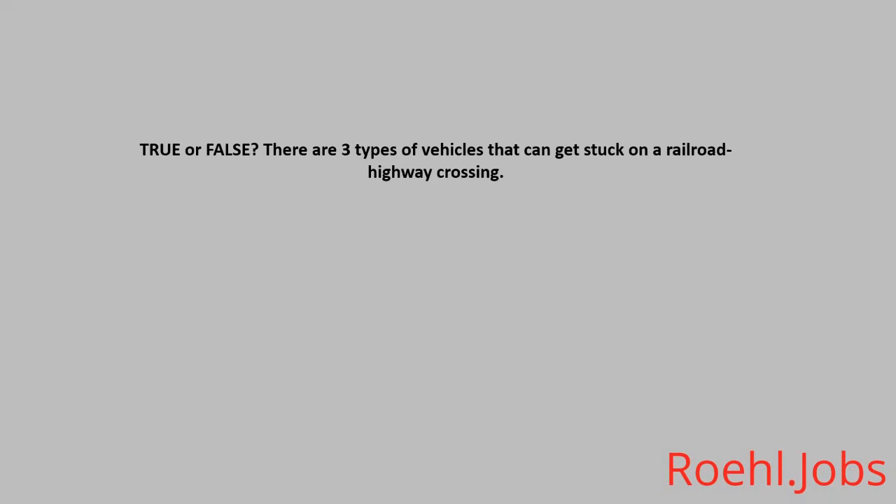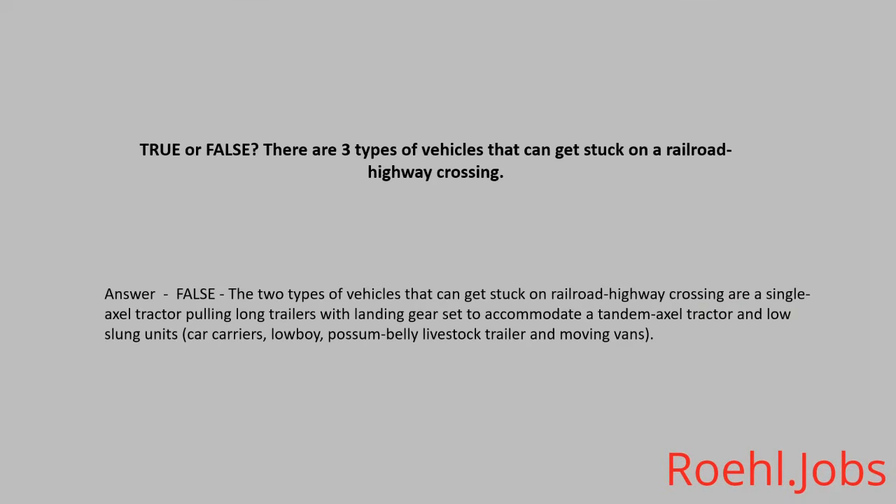True or False: There are three types of vehicles that could get stuck on a railroad highway crossing. The answer is False. There are two types: a single axle tractor pulling long trailers with landing gear set to accommodate a tandem axle tractor, or low clearance units such as car carriers, low boys, possum belly livestock trailers, and moving vans.